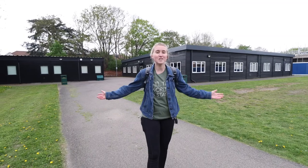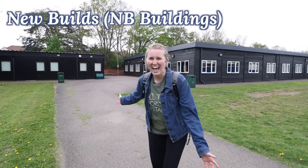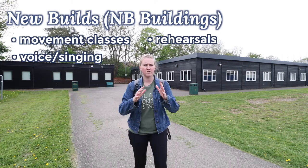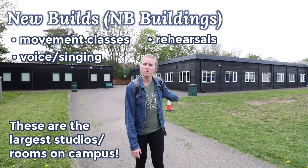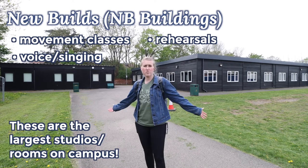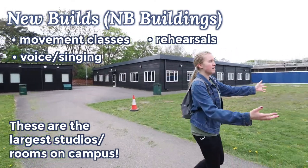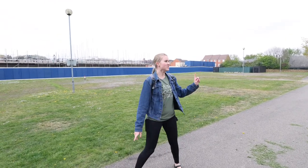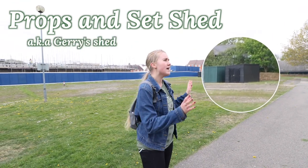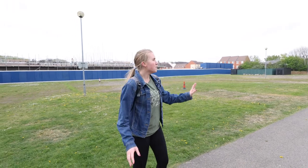Our first stop on this campus tour is the NewBuilds buildings — because they are the newest builds on campus. In this building, there are a lot of movement classes, but a ton of different types of classes can happen here. It's just a whole bunch of blank rooms open for whatever you want to use them for. I would say mostly movement classes happen here; in the smaller section I've seen music classes too. If you end up coming here, NB is what the classrooms will be listed as — like NB1 or NB2. On the other side is a big open empty field, and that black shed has a lot of furniture and props in it, which you'll probably use if you do a show here.